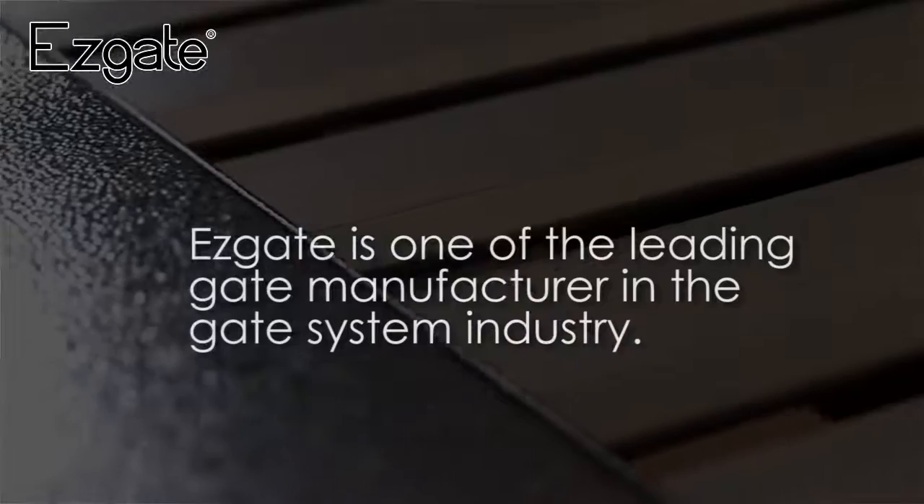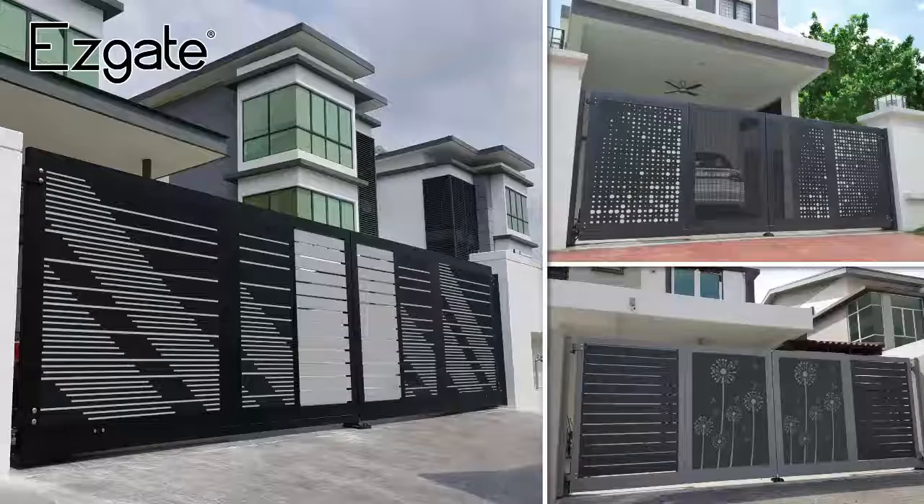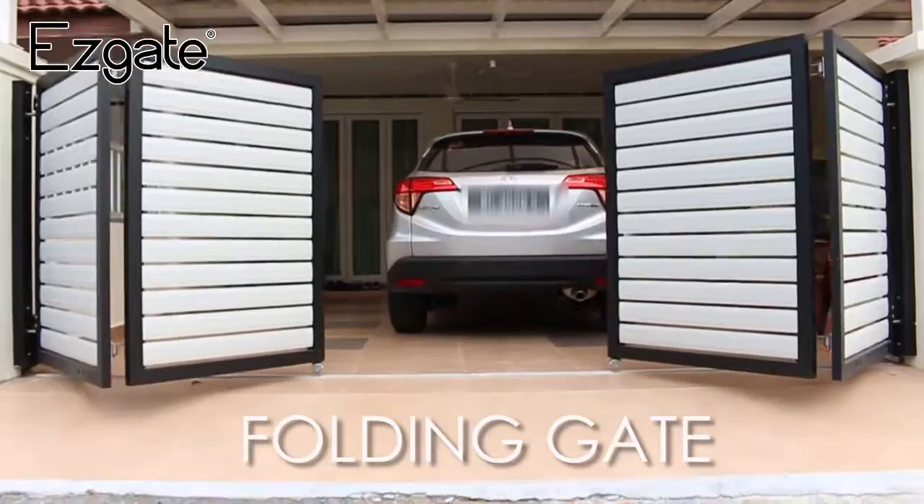EasyGate is one of the leading gate manufacturers in the gate system industry. EasyGate specialises in fully aluminium gate systems, and our signature product is the trackless folding gate system. Besides, we also manufacture traditional folding gate with track, sliding gate and swing gate.